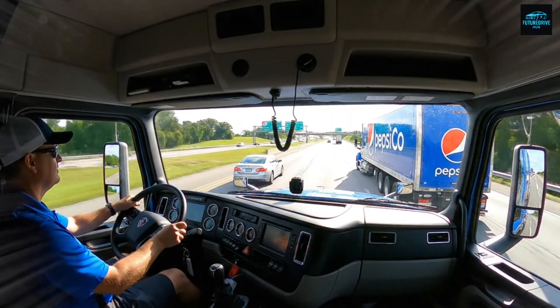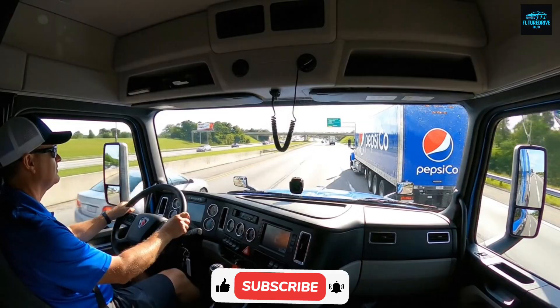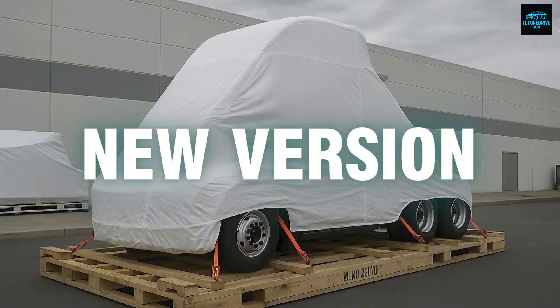Let's begin. Before we start, if you enjoy deep Tesla updates, make sure you hit the subscribe button to support future Drive Hub. It helps us bring you more powerful videos just like this.